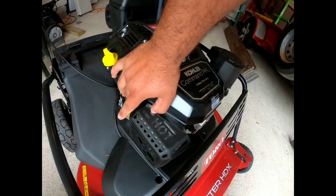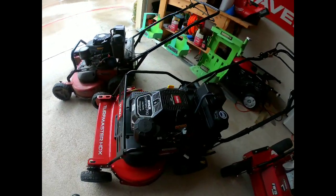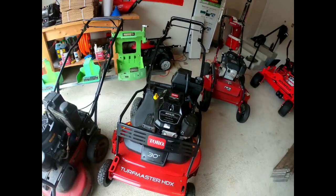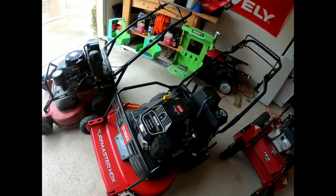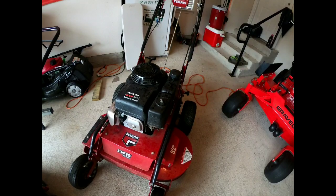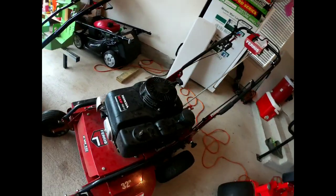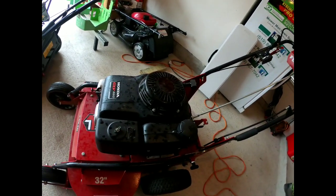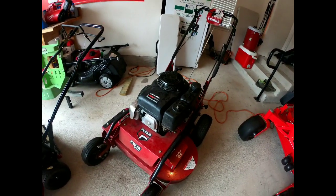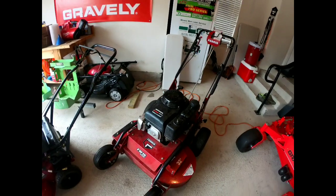We've got the oil filter too, and we're super excited to try this mower out with this new engine — we think it's going to be pretty beast. What you guys will also be seeing in the coming days and weeks is the comparison to the Ferris Hydro 32, which has the 10 horsepower Honda engine with forward and reverse. Stay tuned for that video coming up.